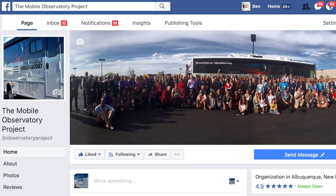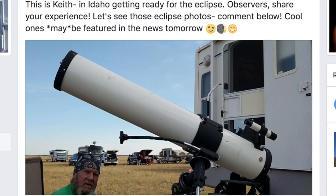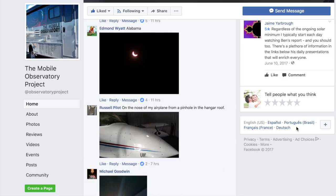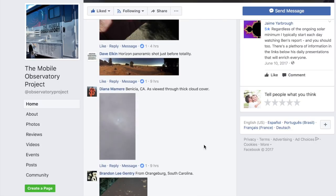Beyond that, we want to see your photos on our Facebook page, The Mobile Observatory Project. Like and follow to get first announcements and looks at how our family attempts to make this sun life work. We posted a call out for those pictures, and tons of your photos are already there. We would love for you to post and share them — we've got everything from pinhole viewers to great camera work with filtering.